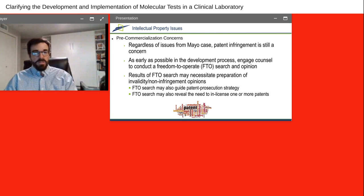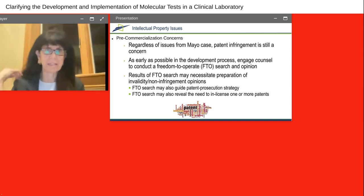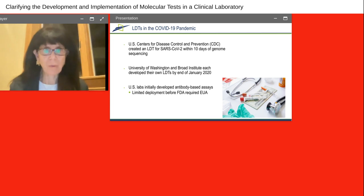Thank you, Michael. I'm going to take it from there to talk a little bit about COVID-19. Michael talked about the importance of LDTs in particular as part of the COVID-19 pandemic response and the emergence of something called an EUA. And in many countries around the world, they have the same type of process — authorization as opposed to approval.